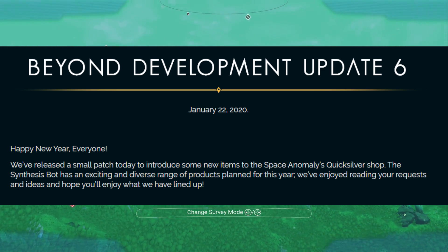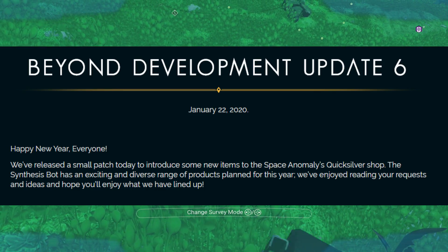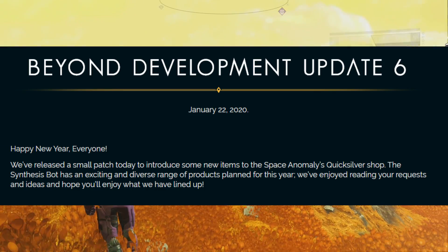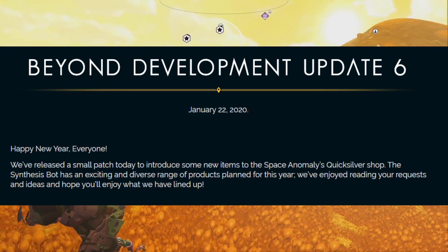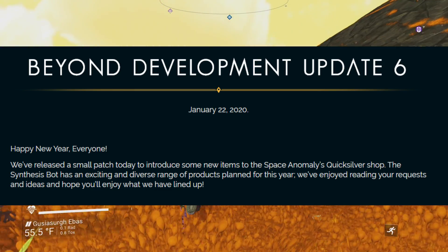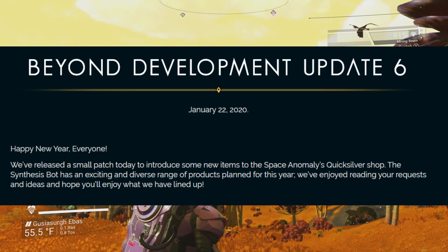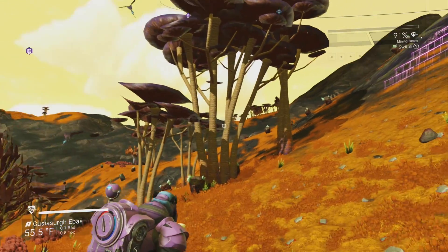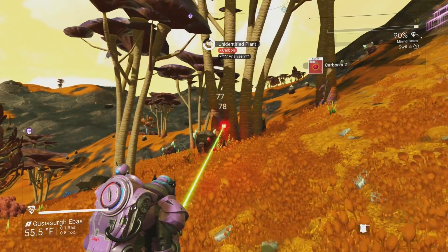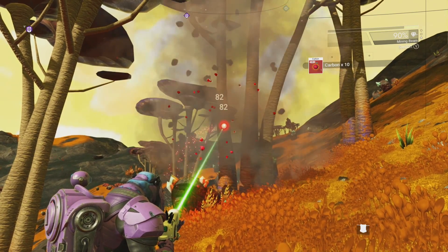Happy New Year, everyone! We've released a small patch today to introduce some new items to the Space Anomaly's Quicksilver shop. This bot has an exciting and diverse range of products planned for this year. We've enjoyed reading your requests and ideas, and hope you'll enjoy what we have lined up. They have multiple different items, not just one — like before we were just getting heads. We're going to be getting a lot more items.